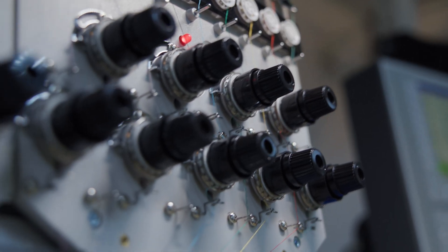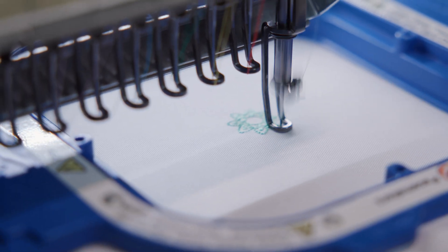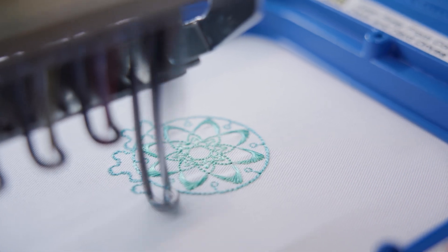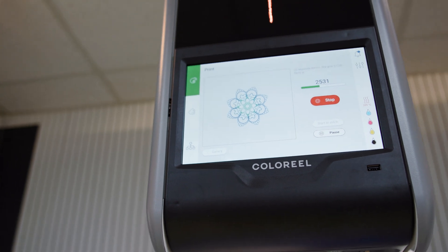After our first week together, we realized that the ZSK machines and the ColorRail unit work very well together. ZSK machines come with a very high stitch precision and they communicate very well together with the ColorRail unit, which leads to a very reliable outcome every time and in the end a very high-end quality product.